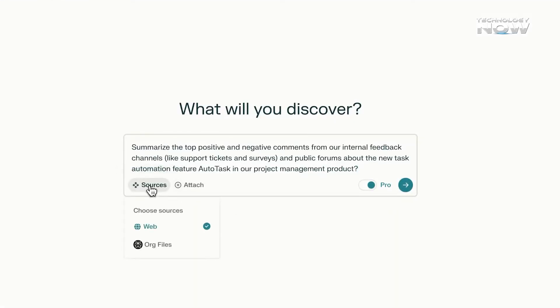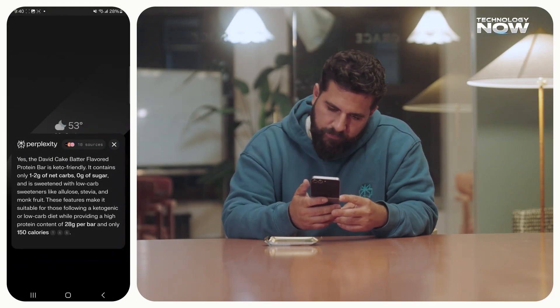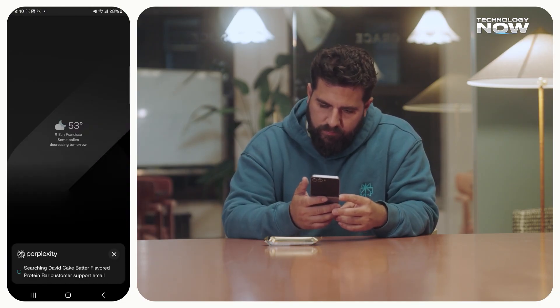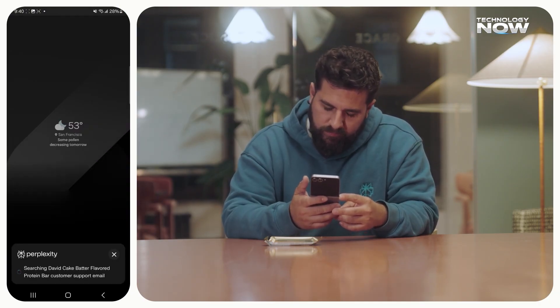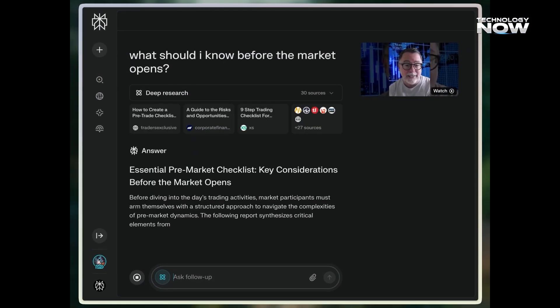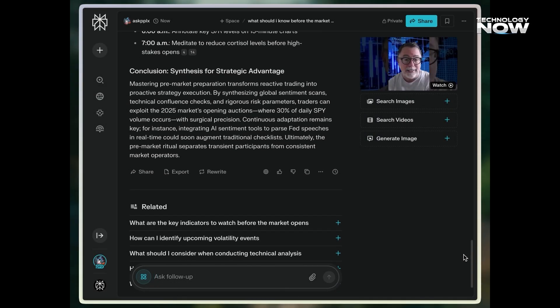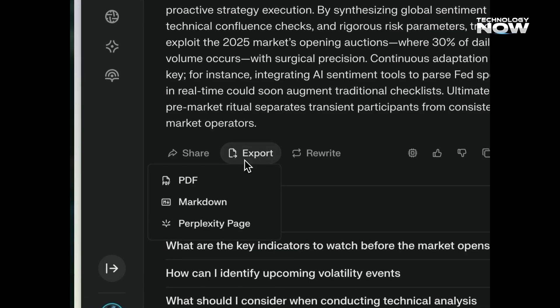Perplexity has partnered with major publishers to improve content quality through Comet+. Subscribers get curated, ad-free content and exclusive reports from trusted outlets like Condé Nast, The Washington Post, and Le Monde. This model not only gives users better material but also ensures publishers are directly supported — a step toward creating a healthier web where both content creators and readers benefit equally.